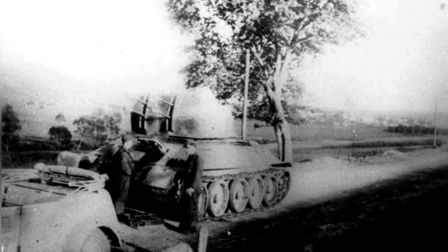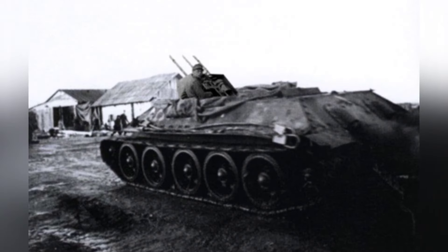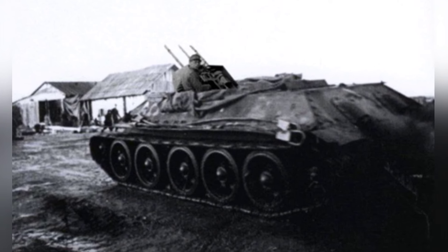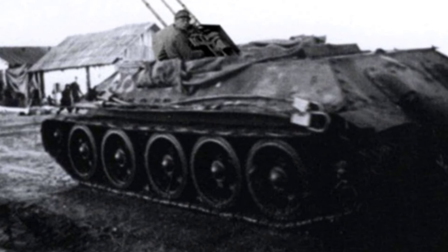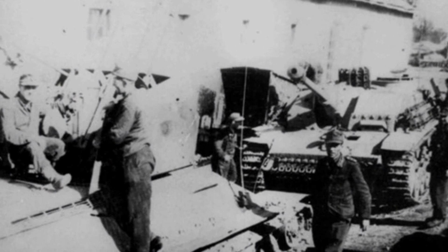Presumably the turret part was damaged, otherwise the German army would not have modified it into a self-propelled anti-aircraft gun. The turret was removed and replaced with a semi-open rotating turret. The front and sides were cut from the steel plates of a scrapped SdKfz 251 half-track armored vehicle, with a thickness of 7 to 12 millimeters. The rear and top were left open, which was sufficient for a self-propelled anti-aircraft gun. The weapon was a Flak 38 quadruple 20-millimeter high-caliber gun.